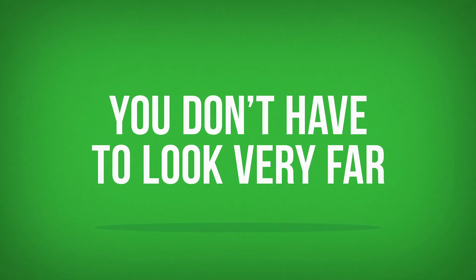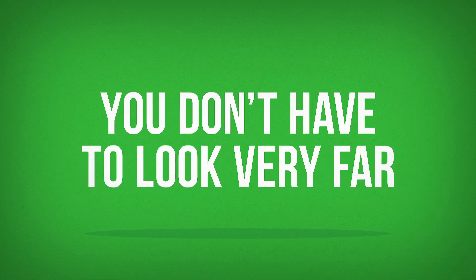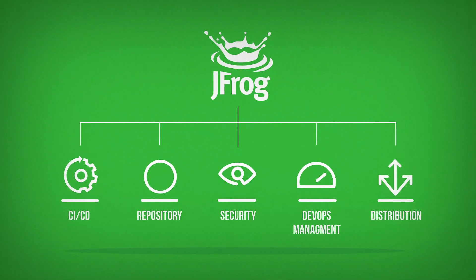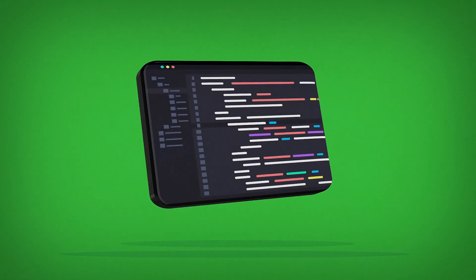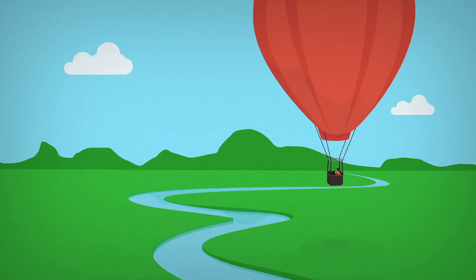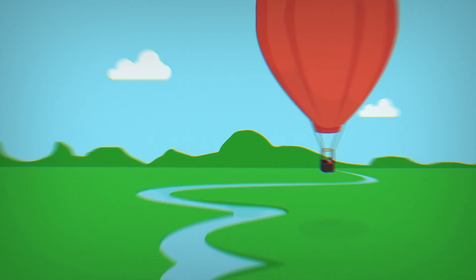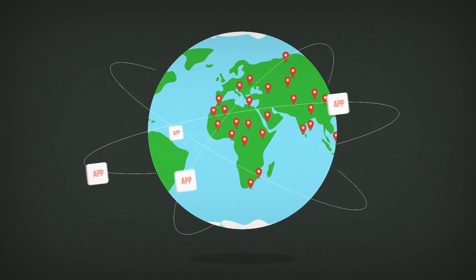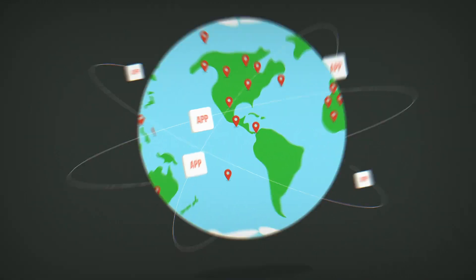The good news is that you don't have to look very far to find this. JFrog offers you an end-to-end DevOps platform for creating, managing, and distributing trusted software releases fast to anywhere in the world. It's why 5 million developers already count on our universal DevOps tools to do their job better, faster, and more securely.